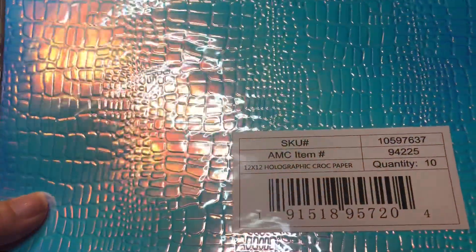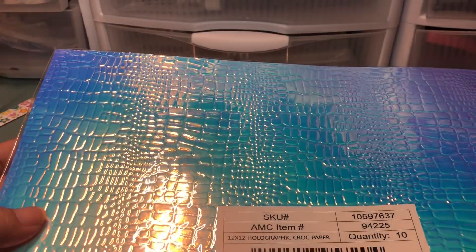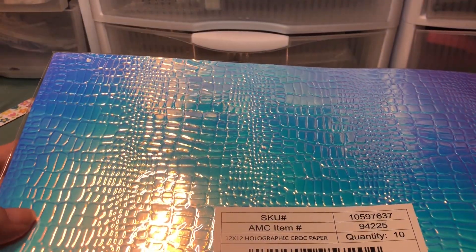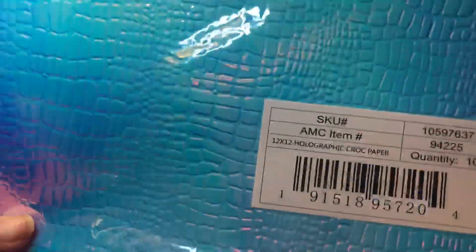Some of the stuff is like a Recollections brand from Michael's, so it's really good for us — it's like she's shopping for us. This is the holographic croc paper, so that's why it has the crocodile texture. It's embossed, and I feel like it's mostly blues and purples looking holographic.